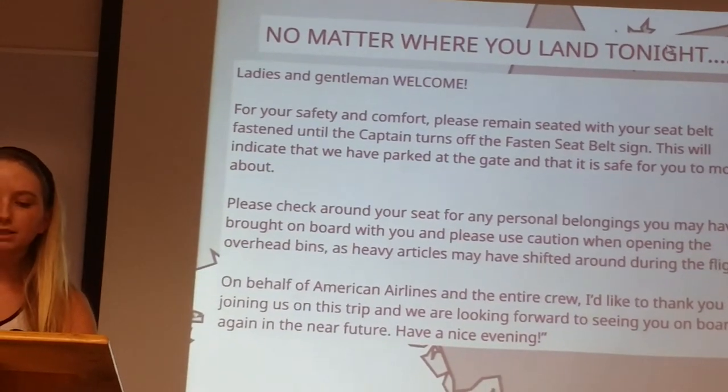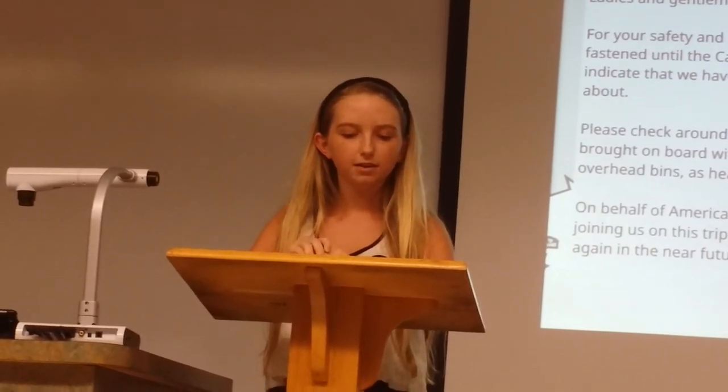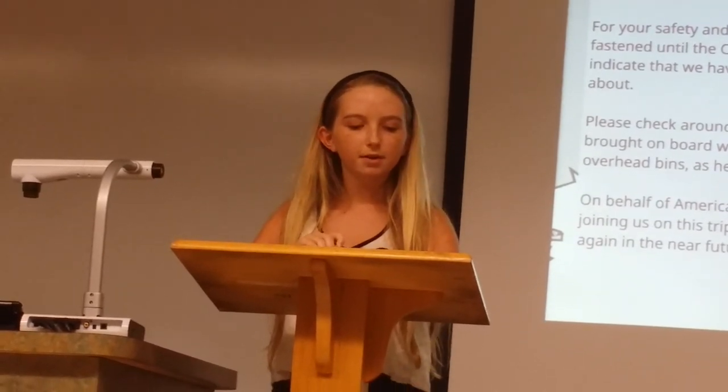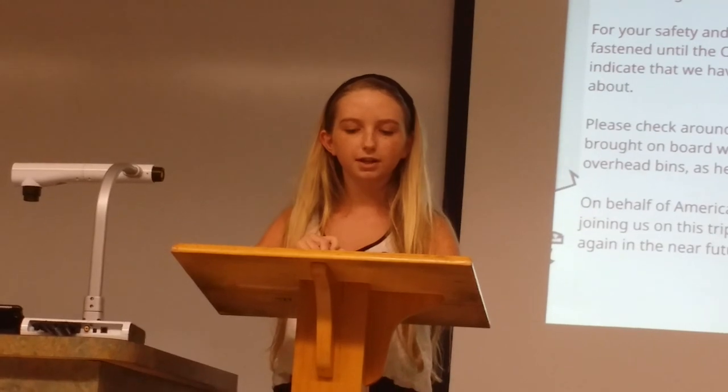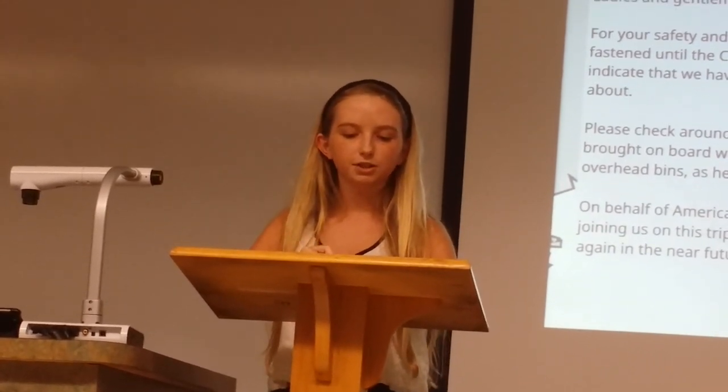For your safety and comfort, please remain seated with your seatbelt fastened until the captain turns off the fasten seatbelt sign. This will indicate that we have parked at the gate and it is safe to move around. Please check around your seat for any personal belongings you may have brought aboard, and use caution when opening overhead bins as heavy articles may have shifted during the flight. On behalf of American Airlines and the entire crew, thank you for joining us on this trip. Have a great evening.